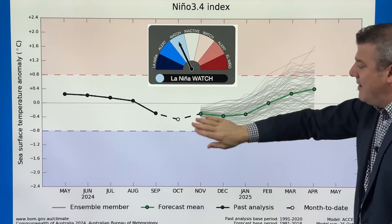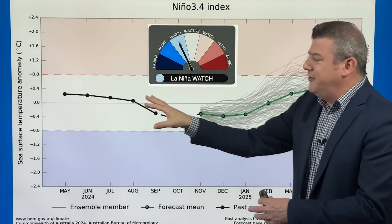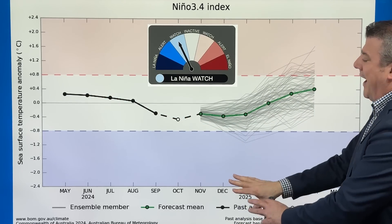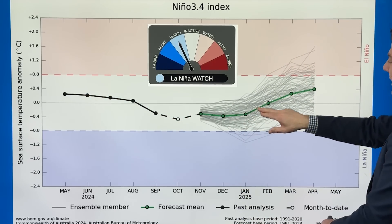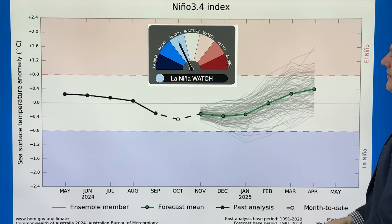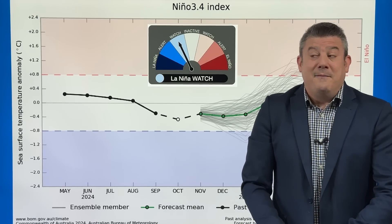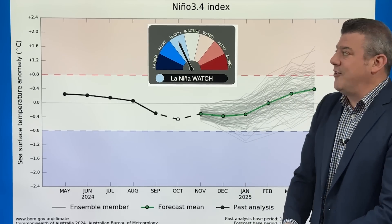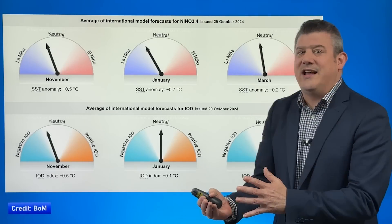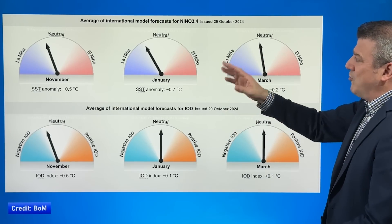El Niño is up here, La Niña is down here — it's a bit hard to read because I'm standing in front of the words. This is the neutral zone that we're in, and yes, it's going down towards La Niña. But going into summer of next year, more of these lines look to be going up into El Niño, which means for New Zealand and Australia there may not be a massive change to the weather pattern we've already been seeing for the last couple of months. These are the international model of all models.